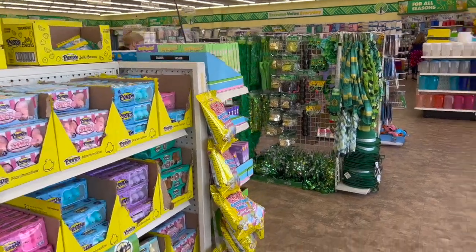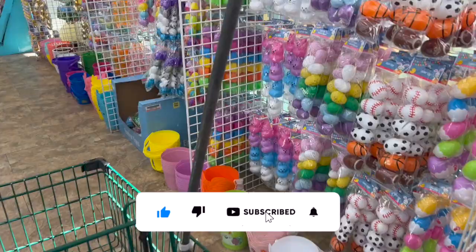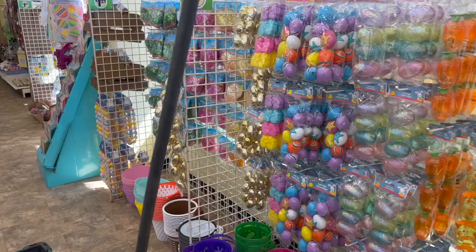Dollar Tree walkthrough for you guys today! Hi guys, thank you so much for watching my videos. If you are new to my channel, welcome. Please consider hitting that like, subscribe, and notification bell so you never miss an episode. We're inside the Dollar Tree on Lincoln Avenue in Anaheim, California. We're going to take a look around and see if we can find any new items or some hidden gems. Let's get started.